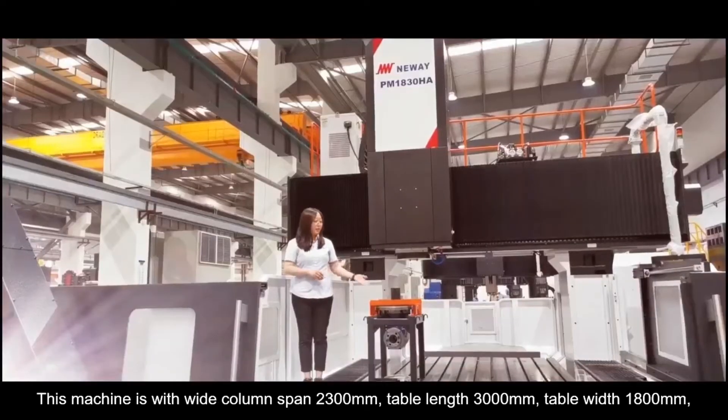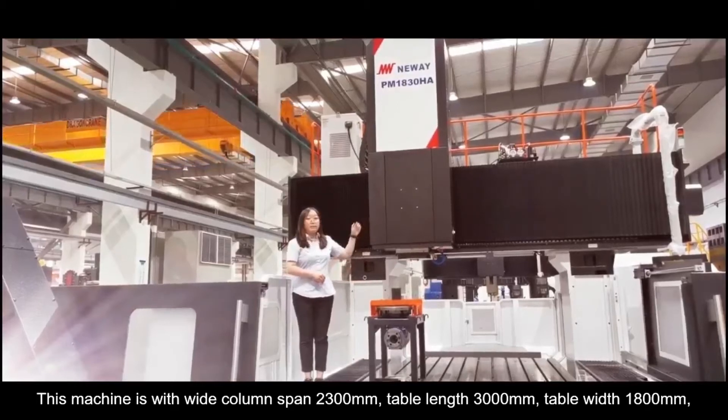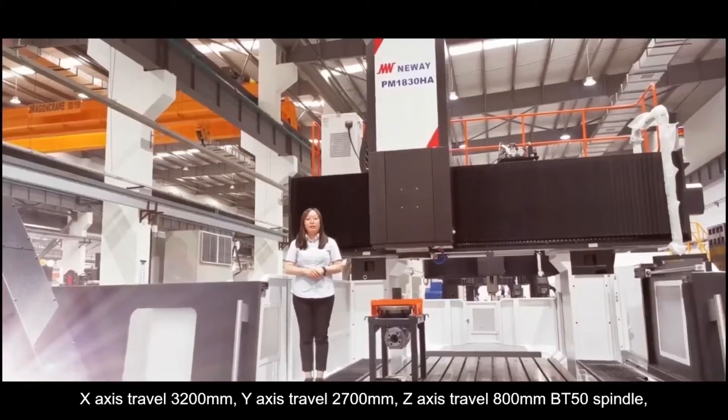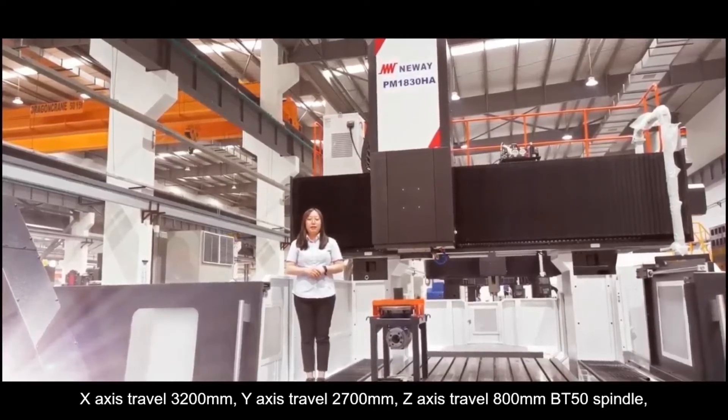This machine has a wide column span of 2.3 meters, table width of 3 meters, table length of 1.8 meters, X-axis travel of 3.2 meters, Y-axis travel of 2.7 meters, and Z-axis travel of 0.8 meters.